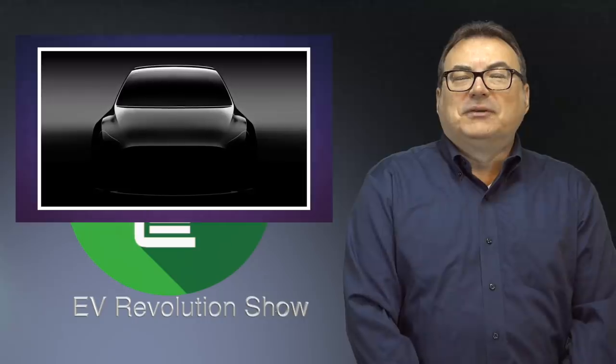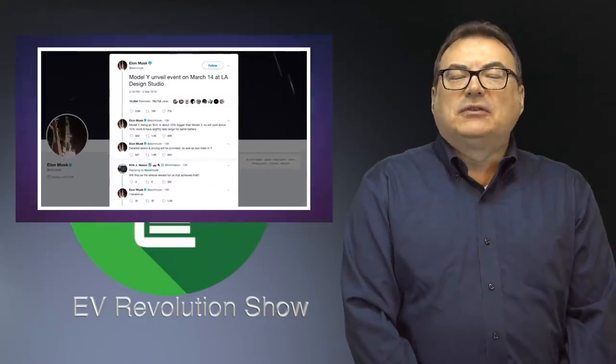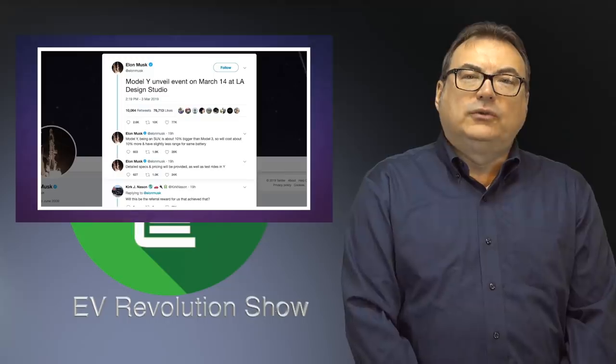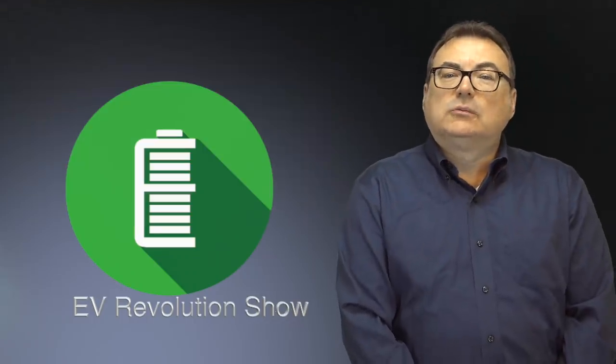The really big news for Tesla next week is the unveiling of the highly anticipated Model Y. There are rumors it'll be only about 10% more expensive than the Model 3. The unveiling takes place at Tesla's LA design studio on March 14th. There have been tons of Photoshopped and possibly leaked images, but don't believe anything until you see it. I think the Model Y will do very well if priced as the rumors suggest, and I'll report on it in my next show.